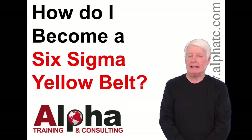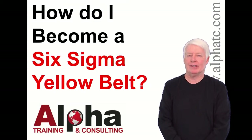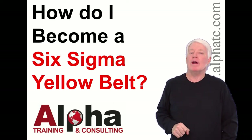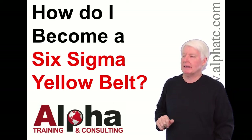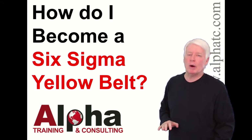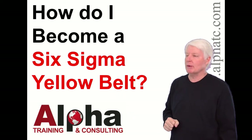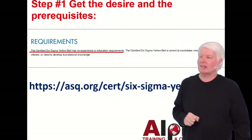Hello, my name is John Lee, and I'm the president of Alpha Training and Consulting. I have a great passion for preparing people for ASQ certification exams. But today, we're going to answer the question: how do I become a Six Sigma Yellow Belt? That's a great question, so let's get started.